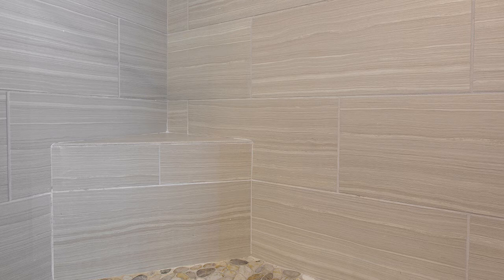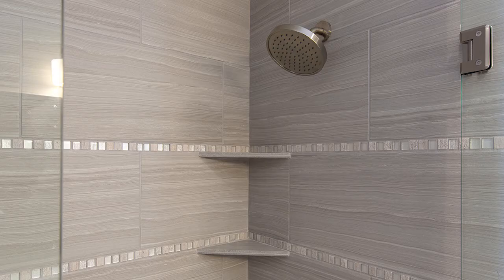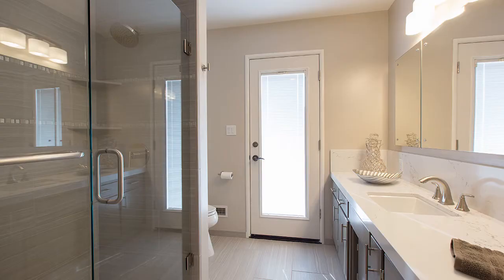You'll also notice the Bedrosian's Hemisphere Fatima Cream floor, a great floor that complements the walls of the shower really well. You'll see some corner shelving in the shower that adds storage for your shower items — shampoos, conditioners, things like that. And to top it all off, a brand new frameless shower door with hardware that matches the plumbing fixtures.